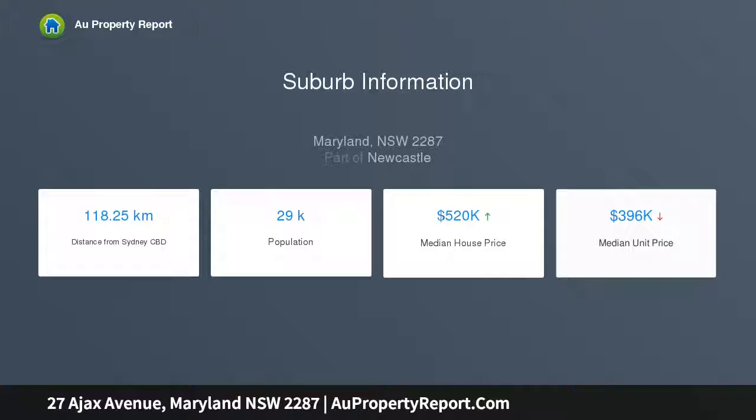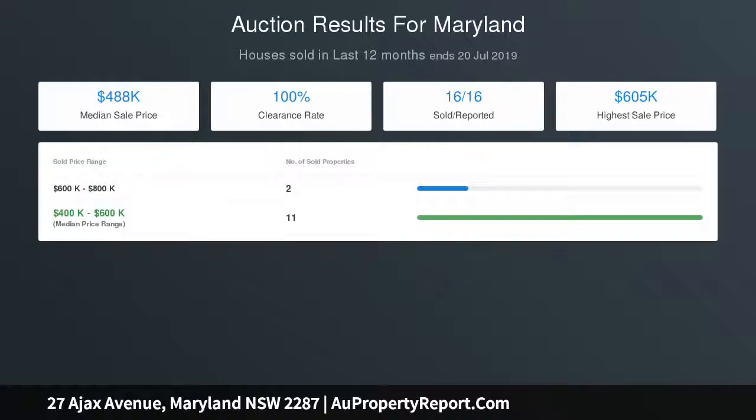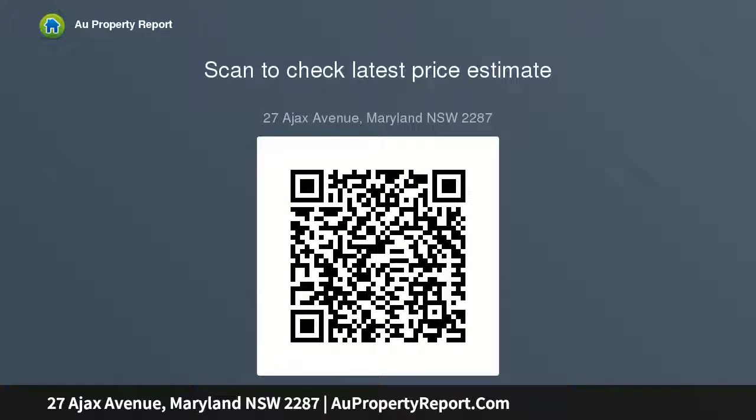Located in a quiet, neighbourly pocket that's central to major roads, shopping precincts, and a choice of schools — it's the perfect fit for young, established, and active families. Formal and casual living and dining areas ideal for entertaining or privacy. The kitchen features electric cooking, wall oven, and breakfast bar. Peaceful bedrooms with built-ins and a three-way bathroom.